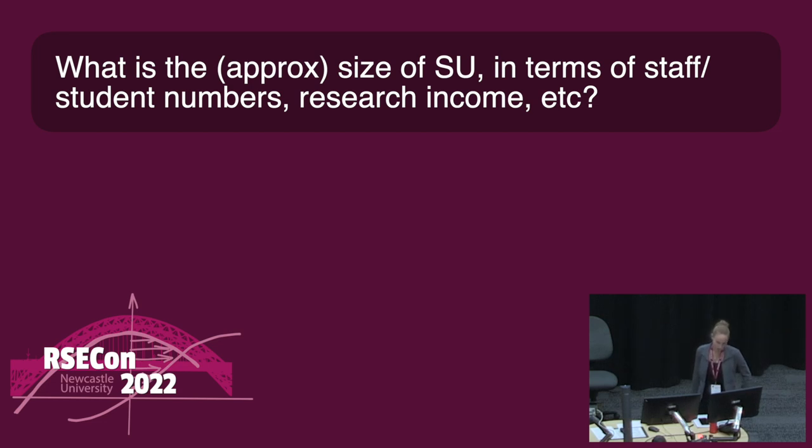What's the approximate size of Stellenbosch in terms of staff, student numbers, and research income — can you give us an equivalent to the UK? I'm not going to attempt that, but Stellenbosch University is one of the biggest, most prestigious universities in South Africa — they vie with UCT, the University of Cape Town. Someone quickly Googled: looks like 32,000 students. If Stellenbosch champions the RSE group as a construct, that will hold weight. And I have reason to believe that UCT is on the bandwagon now too.